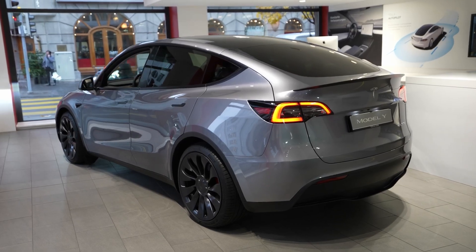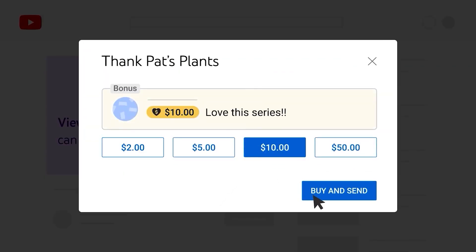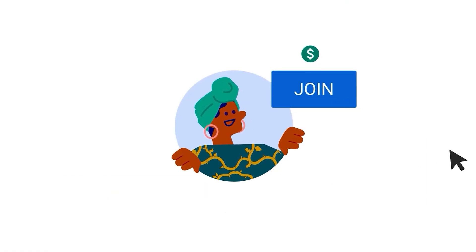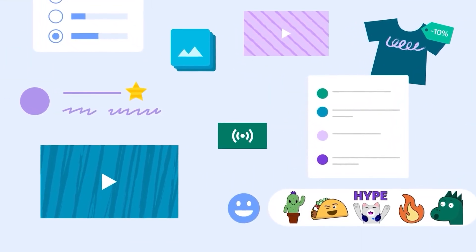That's it for today, guys. You can now support us using the Super Thanks feature at the bottom of this video. Consider becoming a member of our EV Club — for a small monthly membership fee, you'll gain access to exclusive content just for members. Simply click the Join button below to become a member. We will be back again for more EV news. Subscribe, goodbye!